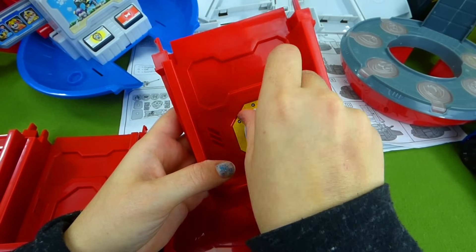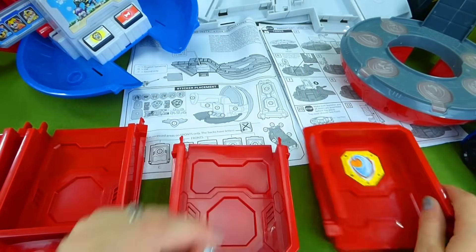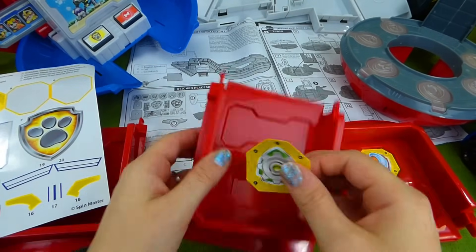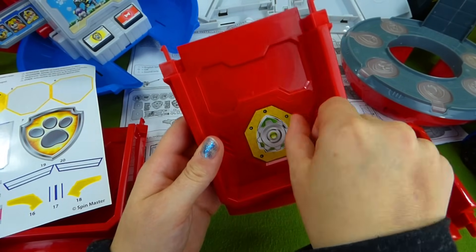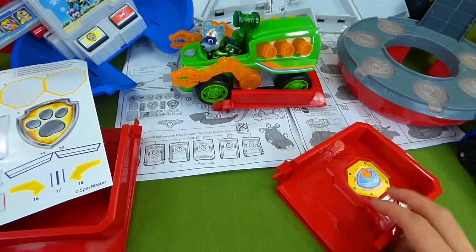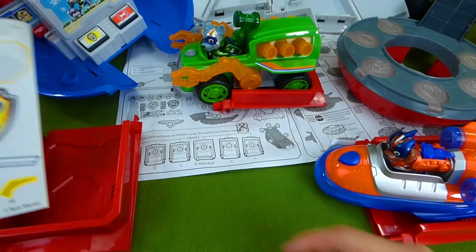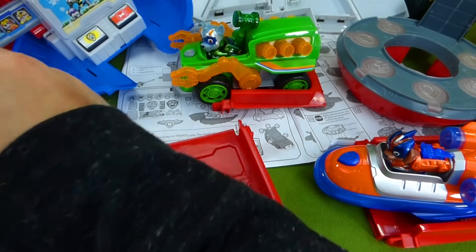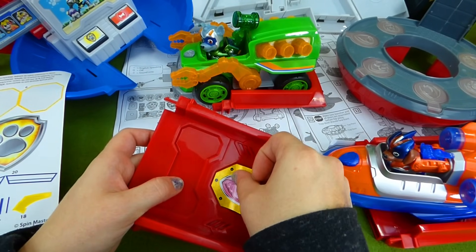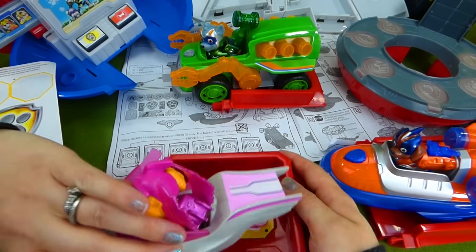There is the first one — this is Zuma's parking spot. And the next one is Rocky. Rocky's in his parking spot. And here's Zuma. But where's the lookout tower? We better keep building. And this one is going to be Skye. So we've got Skye's badge. I'm gonna put that on. Skye's ready to park her vehicle. She's got a jet!